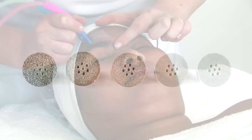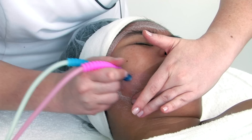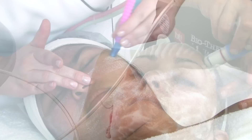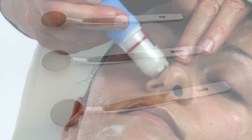Microdermabrasion is a superficial form of physical exfoliation. It could include the use of crystals, or newer machines incorporate the use of diamond tips which are crystal free. Regardless of the type of exfoliation used, a vacuum suction will be used in conjunction, helping to remove debris off of the skin. Microdermabrasion can sometimes leave the skin dehydrated and, if performed improperly, can leave track-like marks on the skin. The next generation of microdermabrasion incorporates the use of serums or water to assist with exfoliation and improve hydration — this is being referred to as hydrodermabrasion.